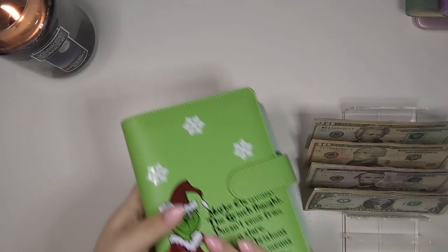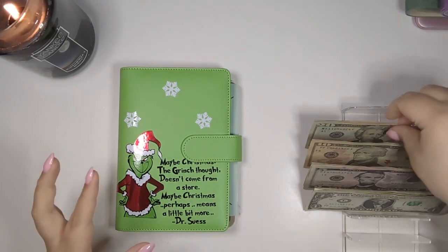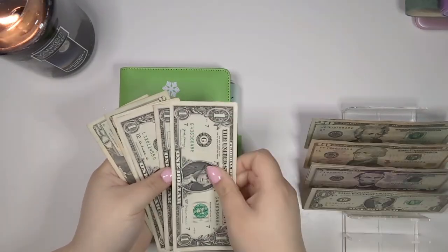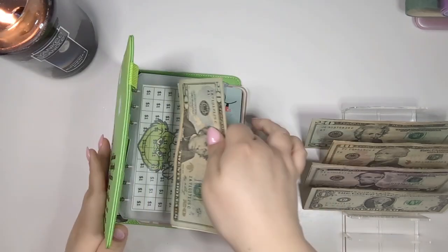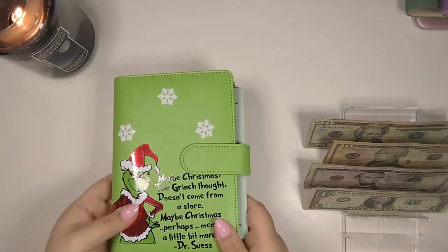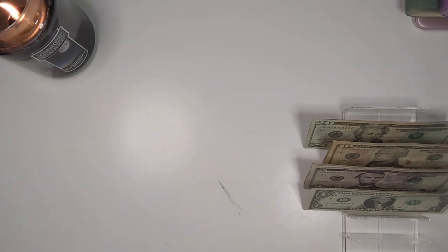We have my Christmas binder — we do this bi-weekly — and we're going to put $44 into this binder. We're not stuffing it right now; this will be its own video I think next week, so look out for that. But that's where the money is going, which is a fun thing.